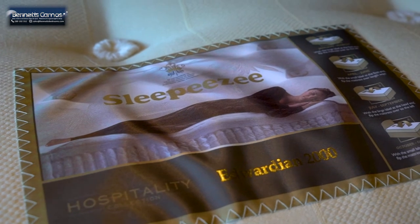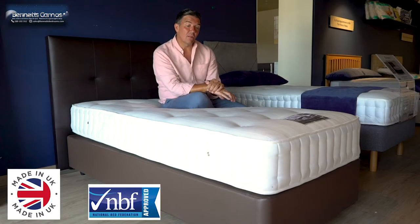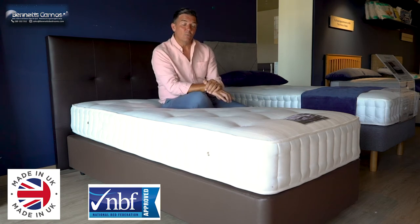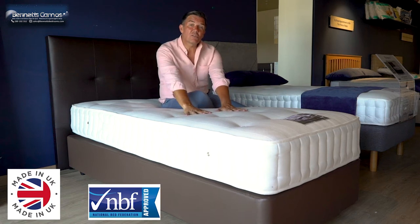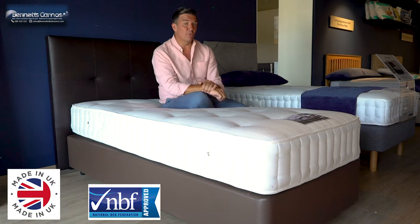It's from their hospitality range. SleepEasy have been hand making beds in the UK, and they're a member of the National Bedding Federation as well. They are artisans of sleep since 1924. They also have a royal warrant — one of these beds was presented to HRH Prince Charles in 1985. They only give those warrants out for the best in British design.